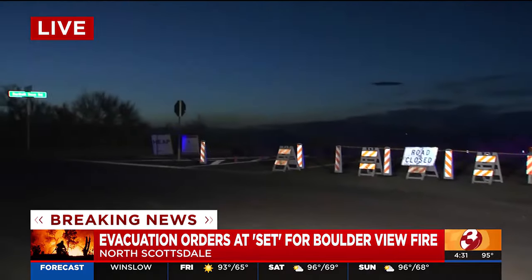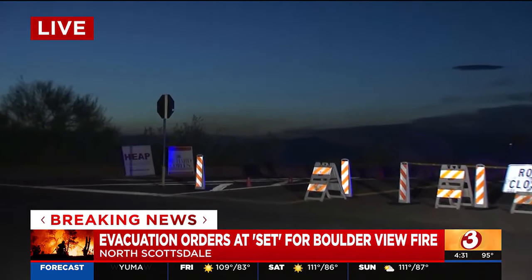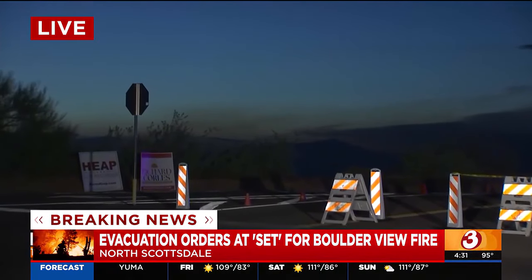Good morning, guys. I was just checking the Watch Duty app, which gave an update about 20 minutes ago, letting us know that it's still very active. 25 acres is last check. A lot of times overnight, you'll tend to see these fires die down because of the wind and humidity.